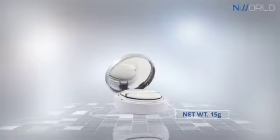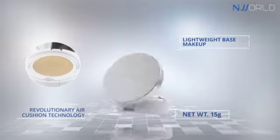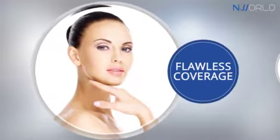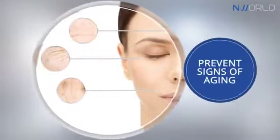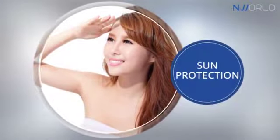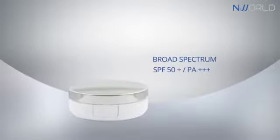Enlighten CC Cushion is a revolutionary air cushion technology. This lightweight base makeup helps achieve a flawless coverage and is specially formulated to perform several functions such as to help lighten the skin, help prevent the signs of aging, and serve as sun protection against harmful UVA and UVB rays through its broad-spectrum SPF 50.